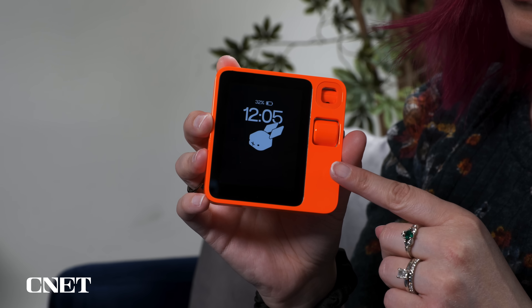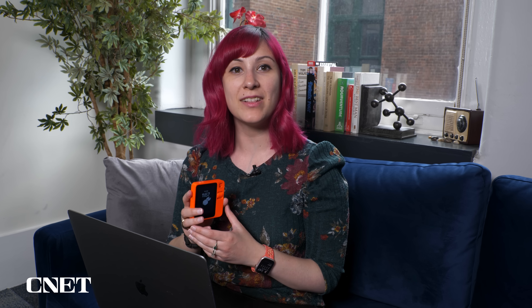In the about half day that I've been using the Rabbit R1, I've had a lot of fun pointing it at things and asking questions. Now that it's all set up and ready to go, I'm excited to take it out into the real world and really see what it can do.